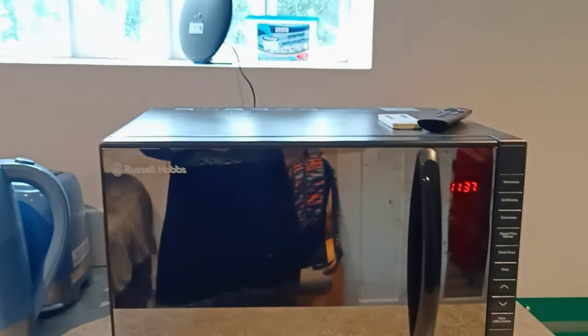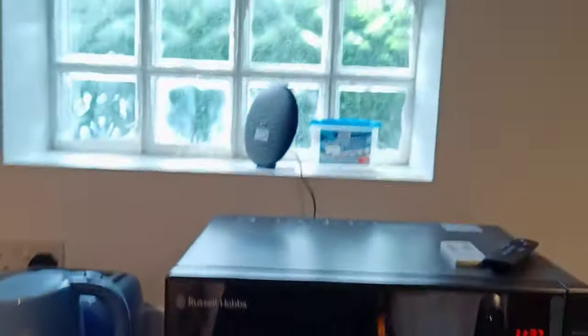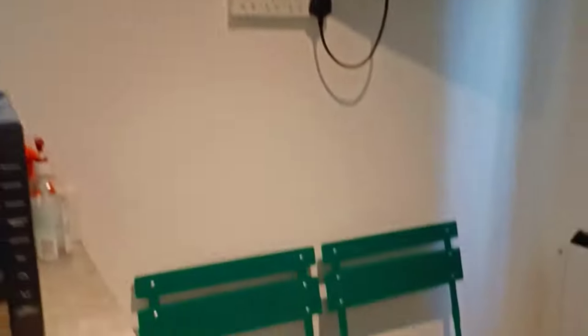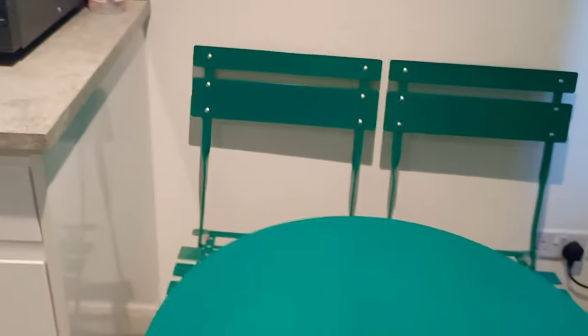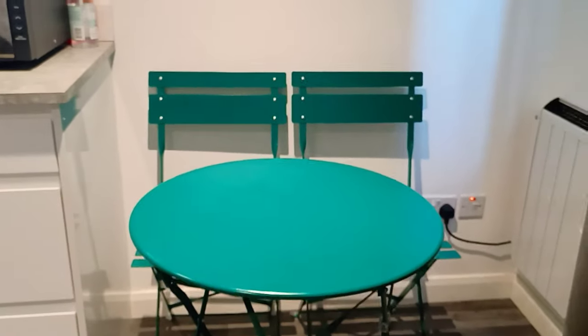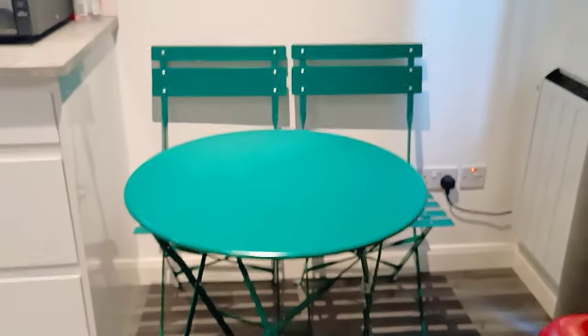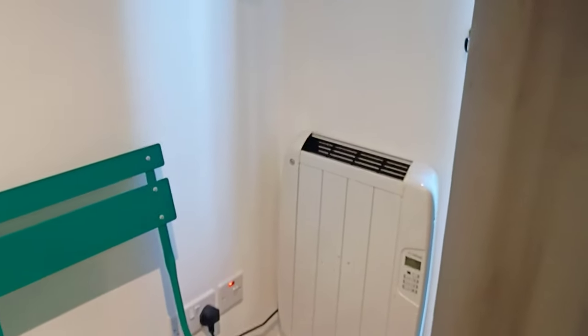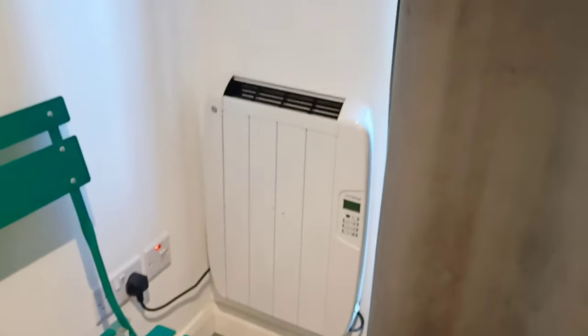This is the kitchen area — they have given a microwave. There is Wi-Fi, an LED light, and this is the dining area. There is a heater also so you can adjust the room temperature, and there are lots of drawers.